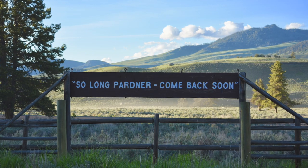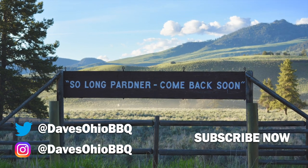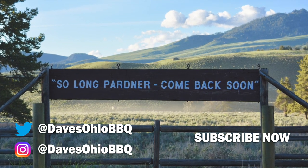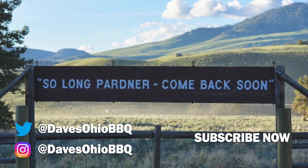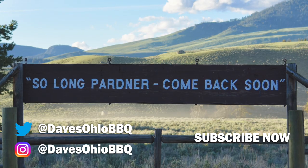As always, thanks for watching. Make sure you follow me on social media — I'm on Twitter and Instagram at Dave's Ohio Barbecue. Make sure you subscribe to my channel, press the subscription button, and then press the bell next to it so you get notified whenever I make a new video. I've got a lot of videos coming out really soon. Thanks for watching — I'll see you next time.